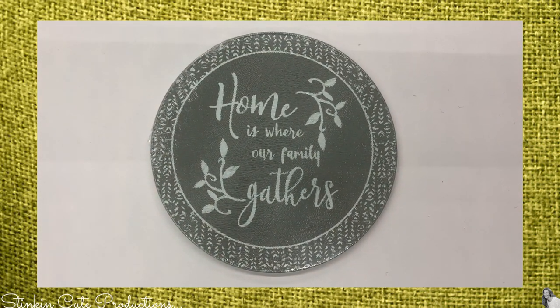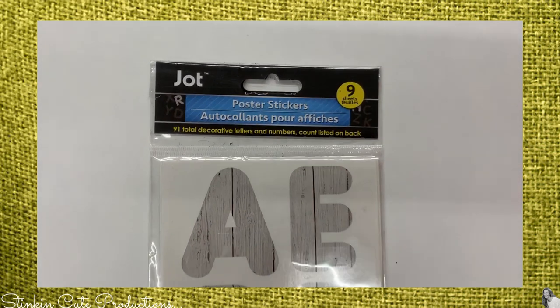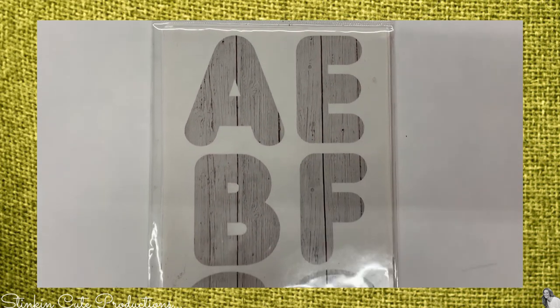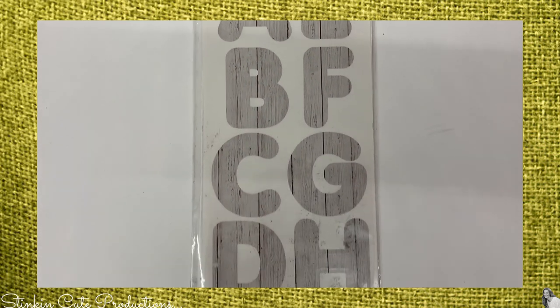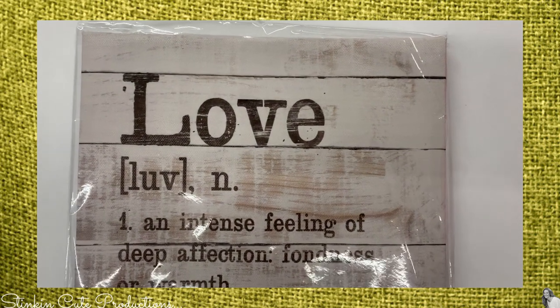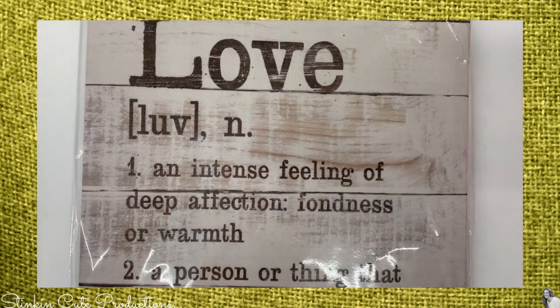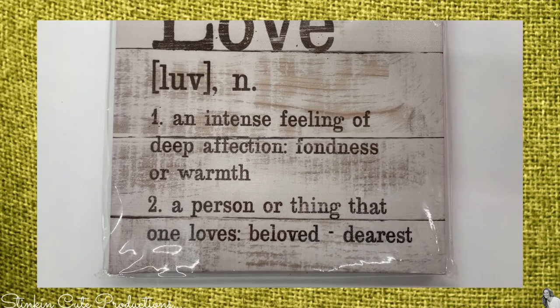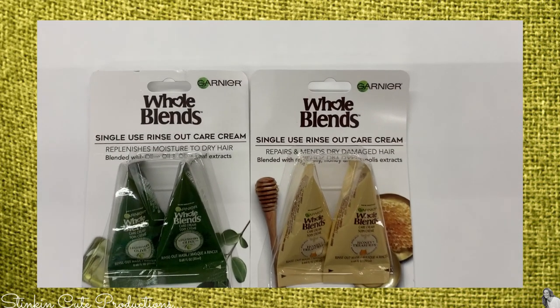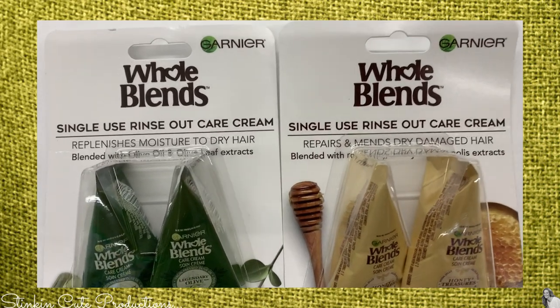Jots has come out with some new poster stickers in a wood-looking farmhouse decor style — loving these, more options for all of us farmhouse DIYers. There's also more of that wood-style farmhouse wall decor canvas wall art.